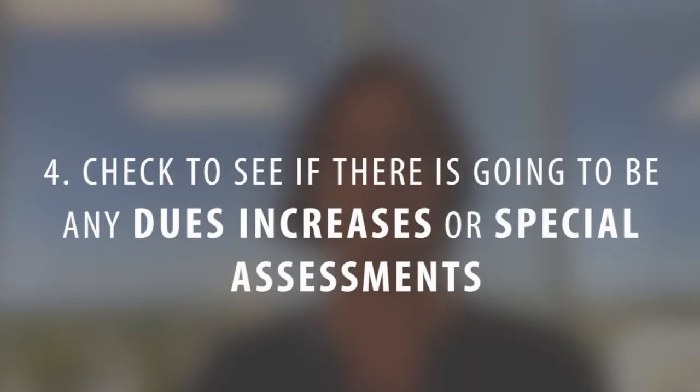That brings me to number four: check to see if there's going to be any dues increases or special assessments in the near future. You want to be aware if the cost of your property is going to go up because they're going to be doing some repairs or major improvements to the community.